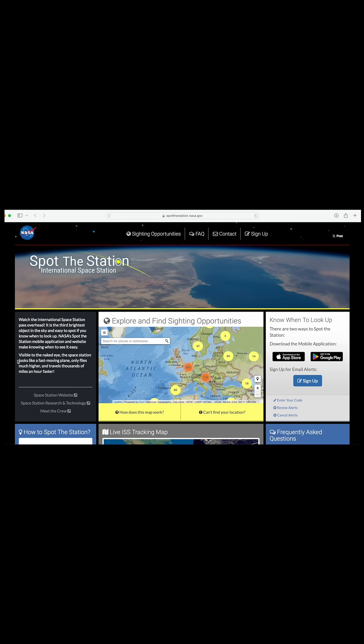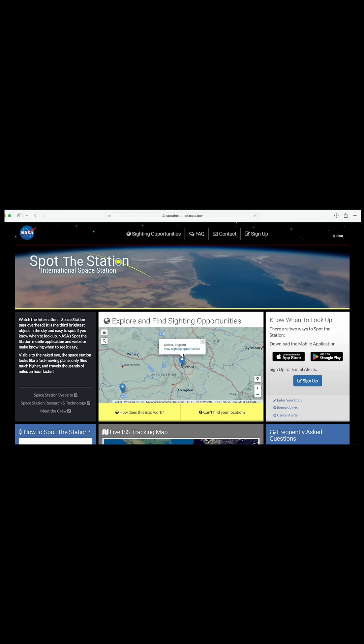Thankfully, NASA has a helpful website where you can look up when the International Space Station will be passing over where you live and which direction to look for it.